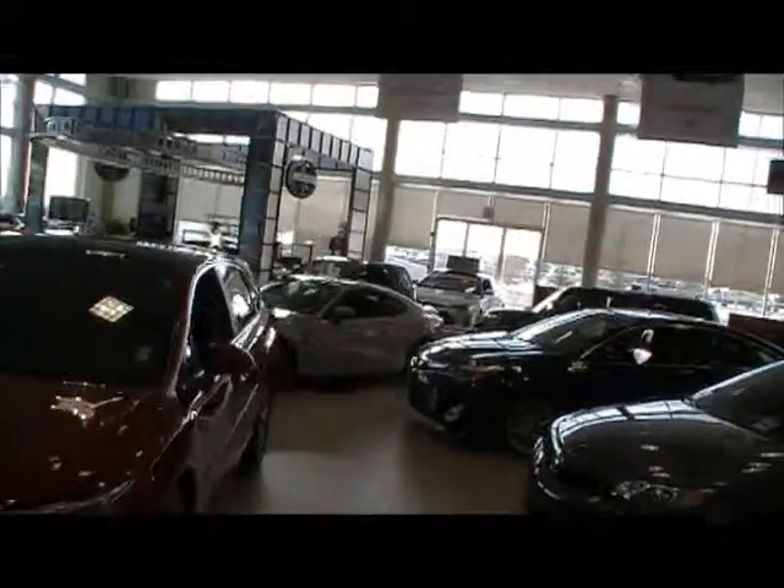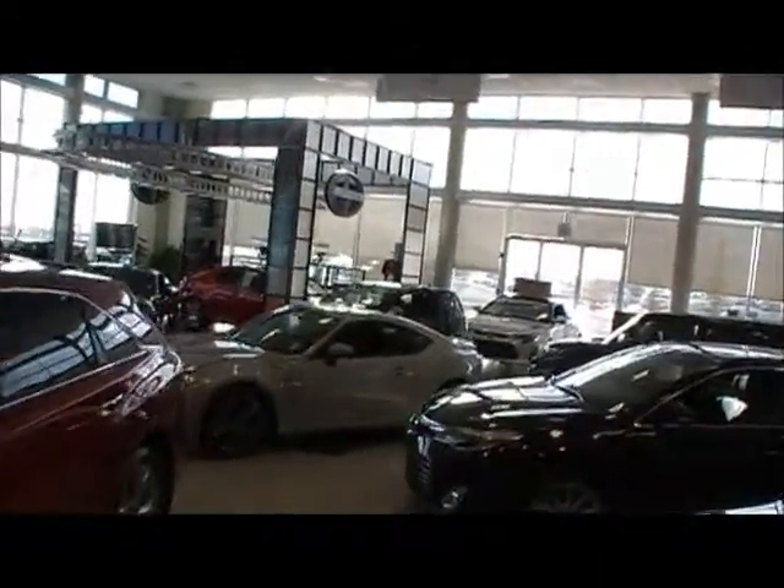As we go to the other side of the building, I can show you there's a Scion section, and then we'll check out the delivery area of the dealership. Here's our Scion section — we've got a bunch of Scion vehicles in the showroom as well. Scion is a sister brand of Toyota.